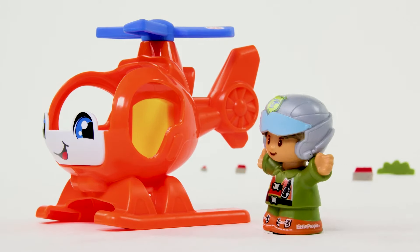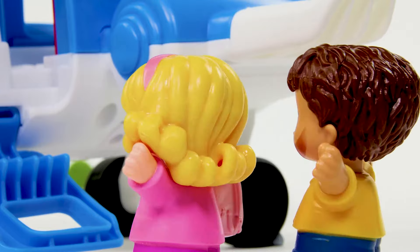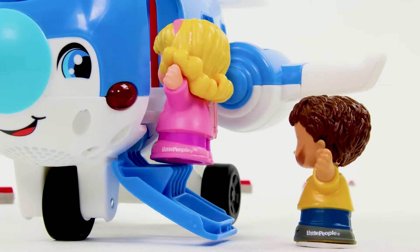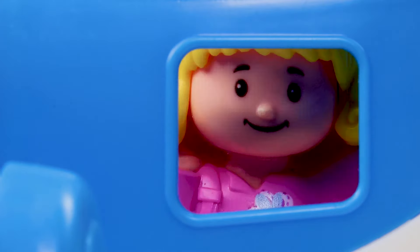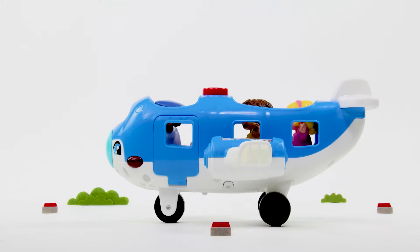Safe travels! Time to board! Welcome aboard! Now, if you'd like to take your seats, we'll be taking off shortly. Please fasten your seatbelts. We are ready for takeoff!